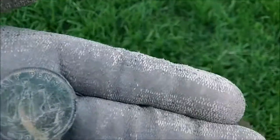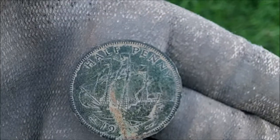That's a nice one — I think it's George. It's like a ship halfpenny. Should clean up alright.